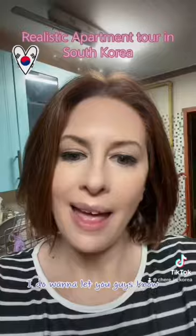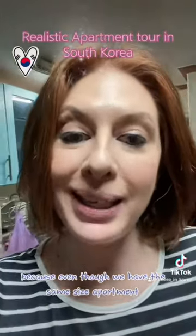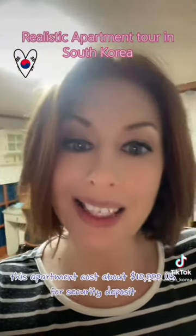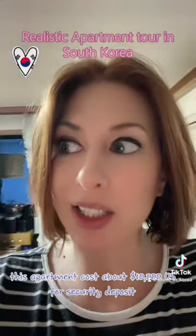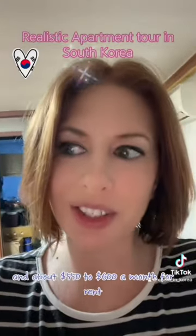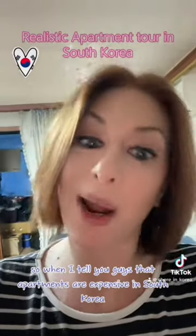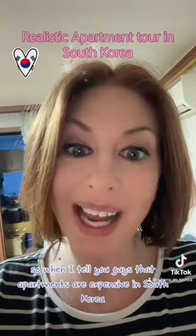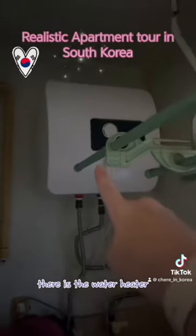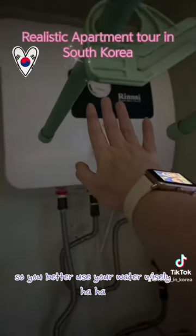I want to let you guys know — I asked my husband how much this apartment costs. Even though we have the same size apartment, my husband has been living in ours for about 15 years, so he got in super cheap. This apartment costs about $10,000 US for a security deposit and about $550 to $600 a month for rent. So when I tell you guys that apartments are expensive in South Korea, I'm not kidding. There is the water heater, and as you can see, it's very small, so you better use your water wisely.